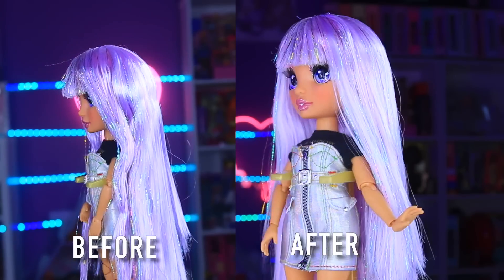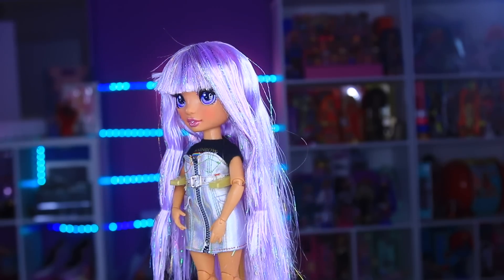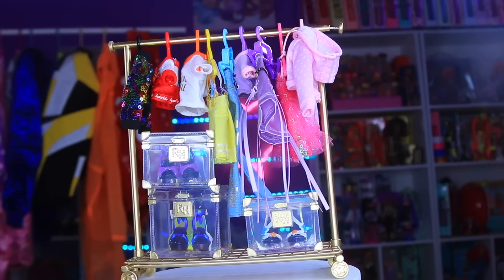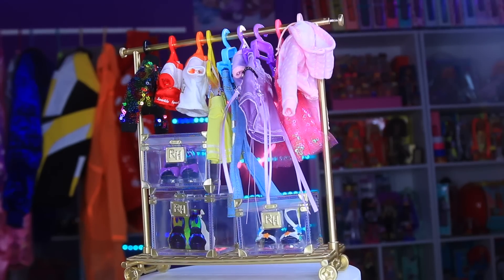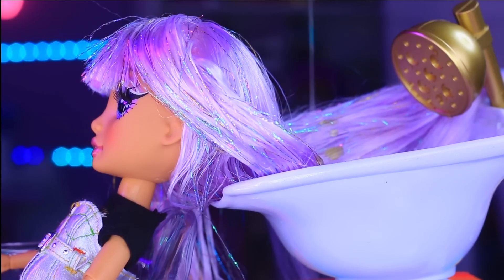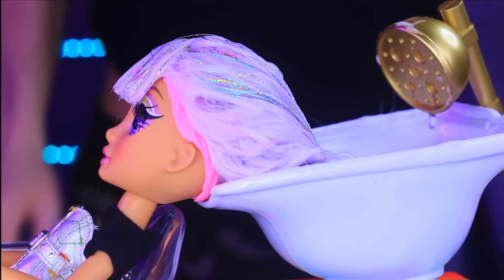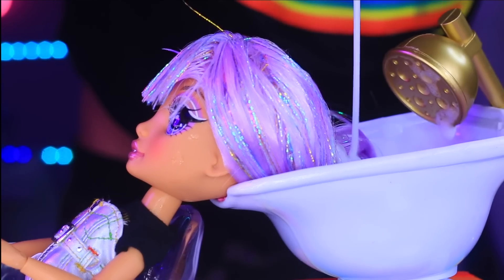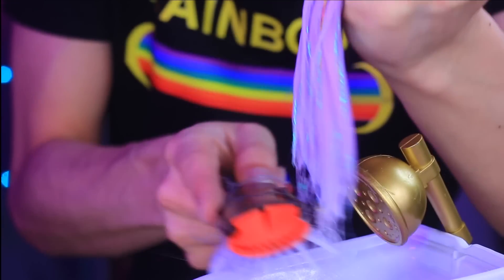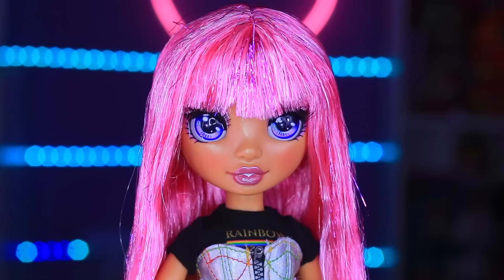A lot of fans have questioned how to properly wash their Rainbow High doll's hair. Each Rainbow High doll comes with hair product lathered in to maintain their unique style in box. You'll need dish soap, conditioner, a hairbrush, and a sink. Begin by wetting your doll's hair and lathering dish soap to remove the product — dish soap helps remove dirt, debris, and product without damaging synthetic fibers. Scrub with warm water and rinse clean, then lather with conditioner and brush from the tips to the roots. Rinse with cool water, allow to dry, brush again, and voila — she's ready for play.